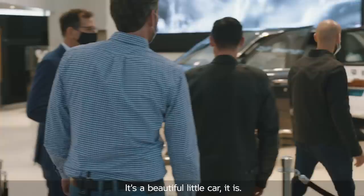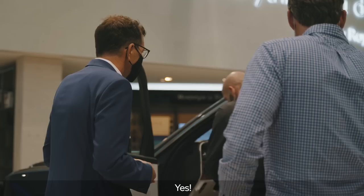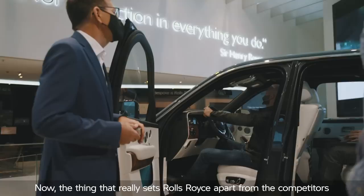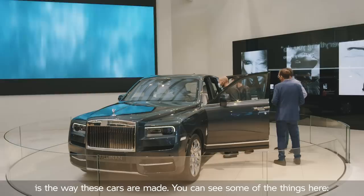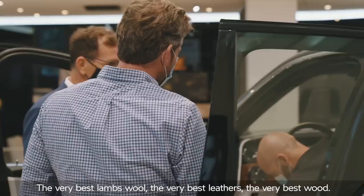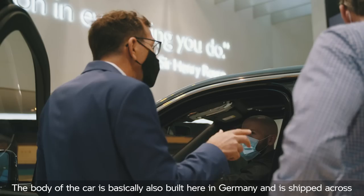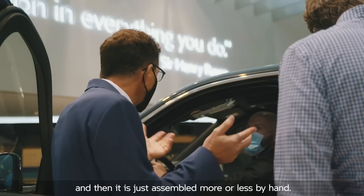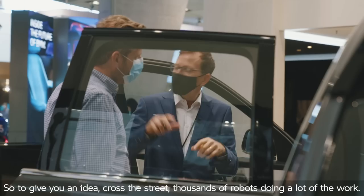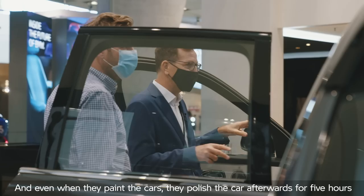Now we're going to go and have a look at Rolls-Royce. Hop in and sit in the car. What really sets Rolls-Royce apart from their competitors is the way these cars are made. Feel the floor mats — the very best lamb's wool, the very best leathers, the very best wood, all manufactured by hand. The engines themselves are actually built here in Munich, then shipped to Goodwood in England. The body of the car is also built here in Germany and then shipped across, and assembled more or less by hand. Across the street they've got thousands of robots, but here at Rolls-Royce they've only got four robots and the only job they do is painting the cars. Even then, they polish the car afterwards for five hours by hand to get that finish.